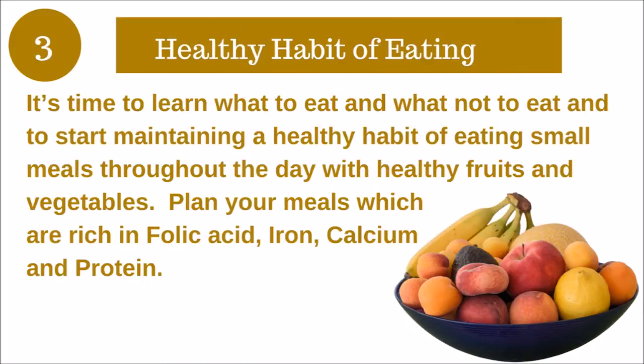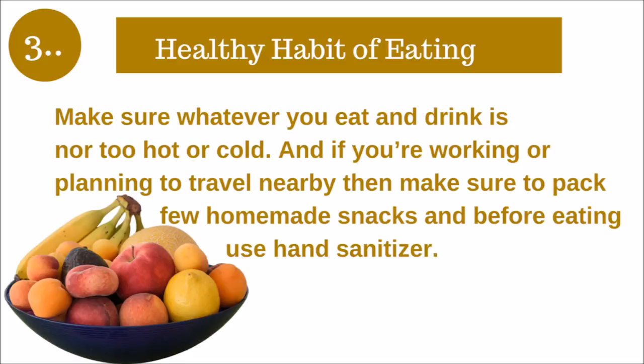Tip number three: Healthy habits of eating right food and fruits. Plan your meals which are rich in folic acid, iron, calcium, and protein. Make sure whenever you eat and drink, it's not too hot nor too cold. If you are working or planning to travel nearby, make sure to pack a few homemade snacks, and before eating, use hand sanitizer. I have shared a video link below in the description box on eating fruits and dry fruits during pregnancy — please have a look.